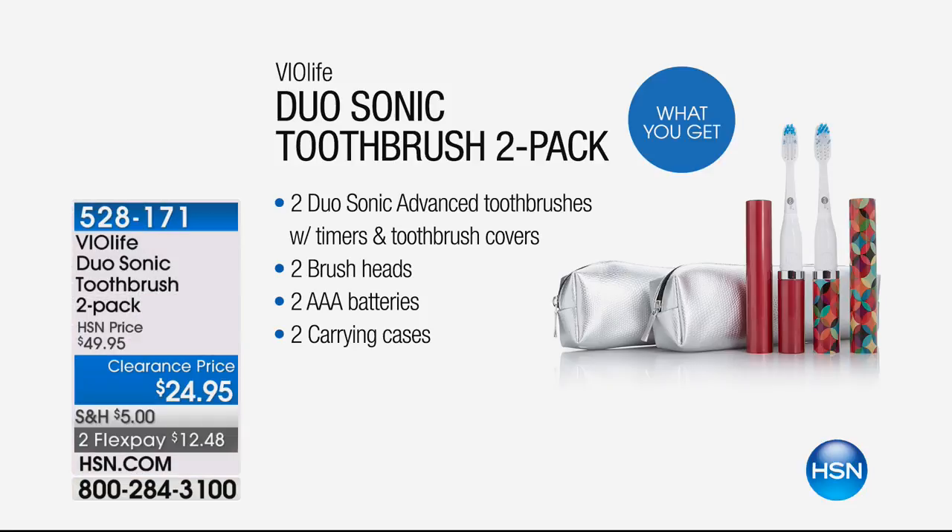Two-pack of Sonic toothbrushes. I'm so in love with this product — it's a massive customer pick. I just wanted to give you a heads up so you can get started ordering now. It's a two-pack for only $24.95, that is a half-price savings. It comes with two additional brush heads, all the batteries you need, and the carrying cases. There are over 600 reviews on hsn.com. Not only do people love it, dentists love the results too.